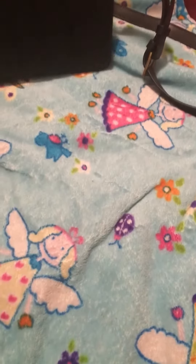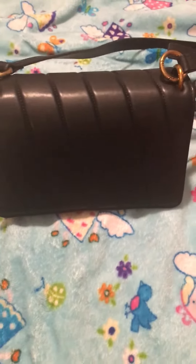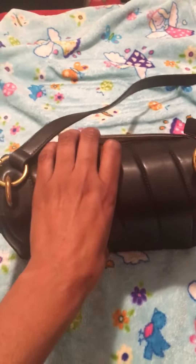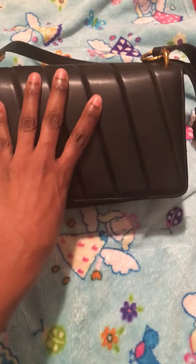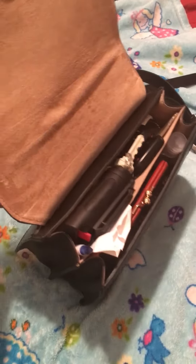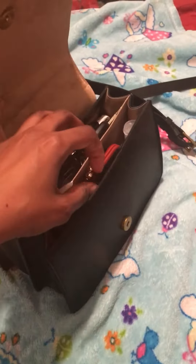I also found this at Dillard's. It is a crossbody flat bag, real leather, from Antonio Milani. It was on sale for $59. I have my stuff in it — it's really wide and carries a lot.